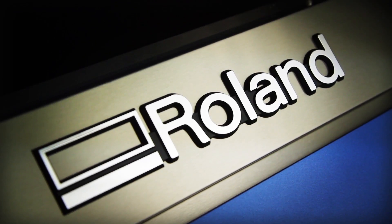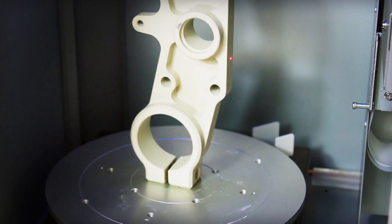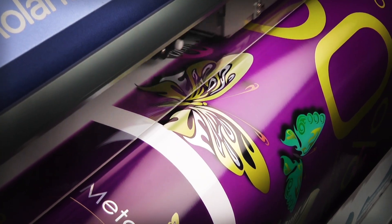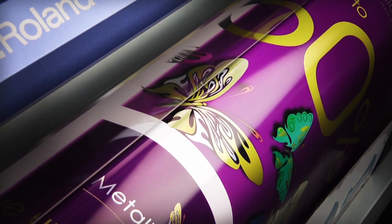For more than 25 years, Roland Milling Machines, 3D Scanners, Vinyl Cutters, Photo Impact Printers, and Inkjet Printers have helped professionals and students transform their imaginations into reality.